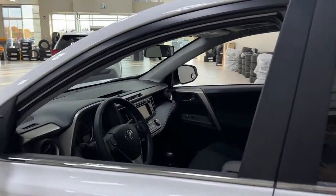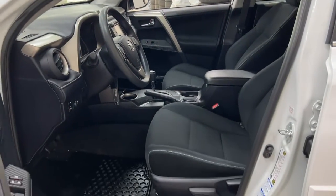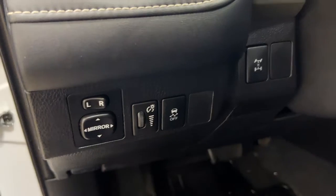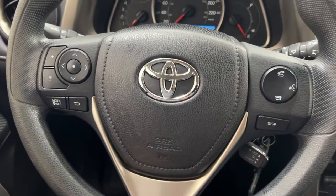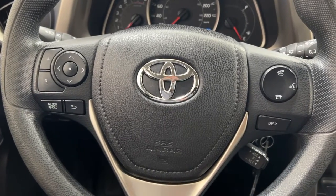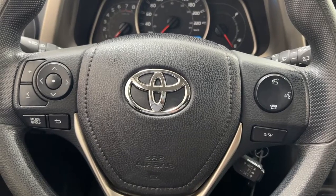Taking a closer look at the front dash and front seats, you have your black interior. On the left-hand side you have your mirror controls, traction control on and off, all-wheel drive lock, window locks, power locks, and window controls. On the steering wheel you'll find volume controls, seek function, mode select, Bluetooth connectivity, voice recognition display, and cruise control.